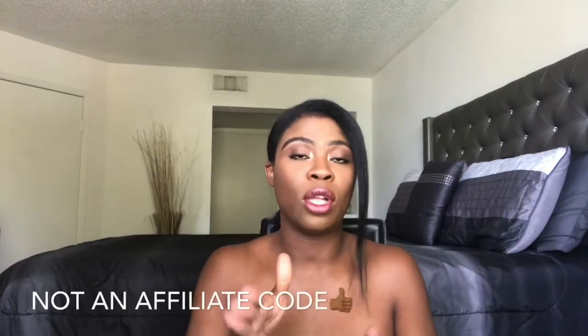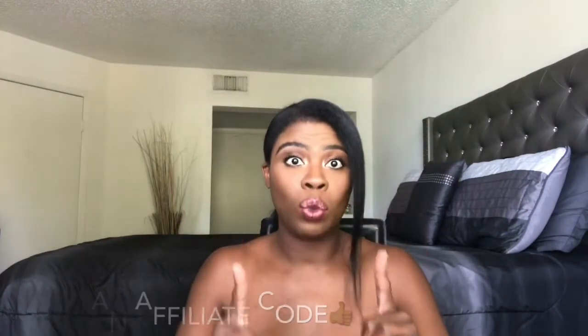There are deals going on at Ulta right now as well as at Bath and Body Works, and I'm going to link the coupon code in the description box down below for you all to use online today only. If you'd like to see these deals and some of the things I picked up, keep watching — the Ulta deal runs until November 25th.